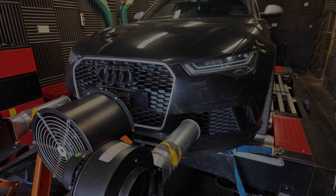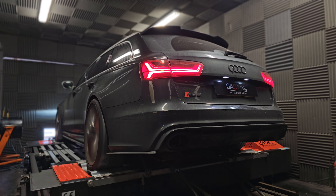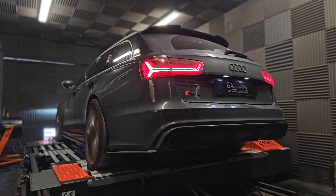Good morning, another Monday morning here at GAD, start of a new week. We had a DBS Superleggera in — incredible car, made a ton of power, ton of torque — that will be on the previous video, I think.